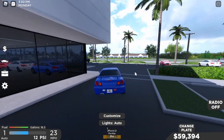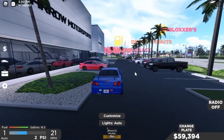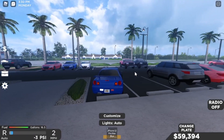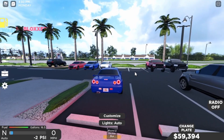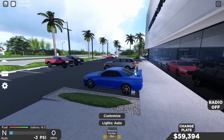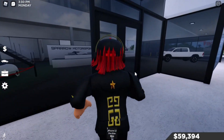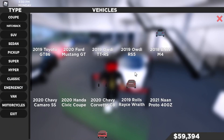We got the two exhausts, looks really nice. The handling is really nice — I would totally recommend you guys getting this car. Let's get out here and go to the dealership.